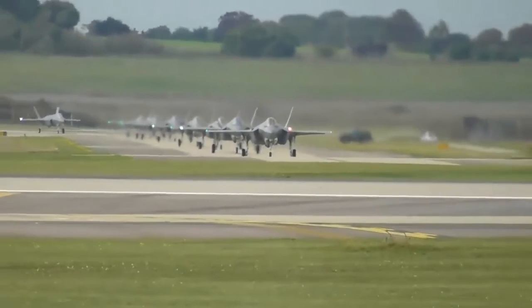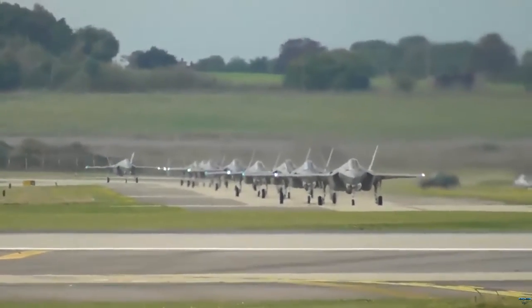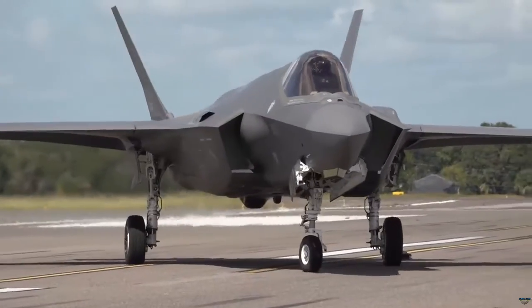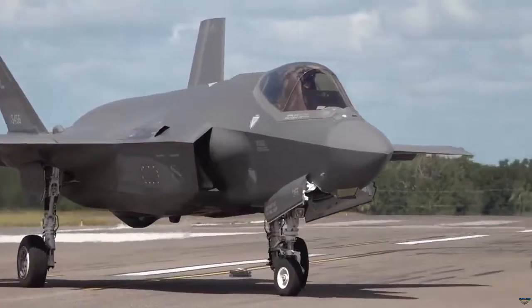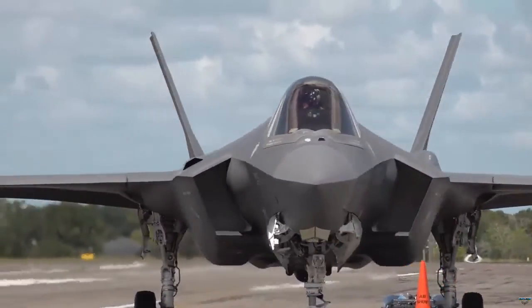The final assembly of Belgium's first F-35A Lightning II multirole combat aircraft has been announced. The announcement, made on November 10, marks a significant milestone in the F-35 program for Belgium, a new client in the expanding global network of F-35 operators.